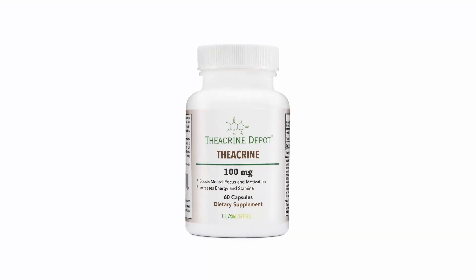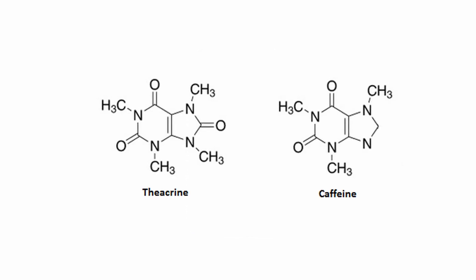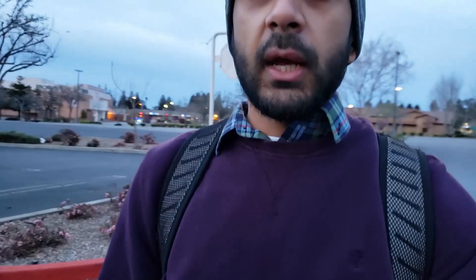The other ingredient is called theocrene — or theacrine as some companies call it. It has effects similar to caffeine but is not habit-forming, and if you combine it with caffeine it can give you a synergistic effect.